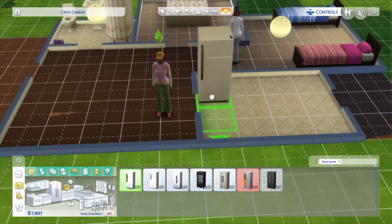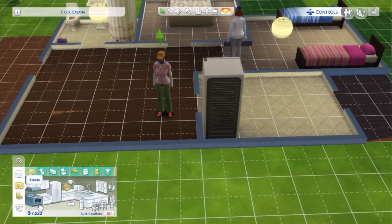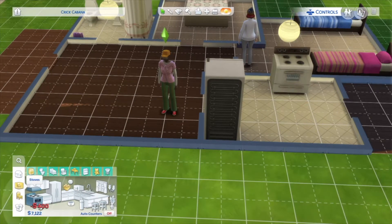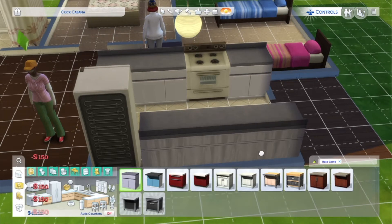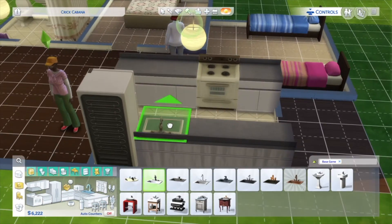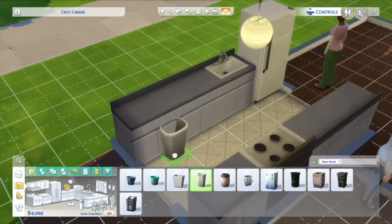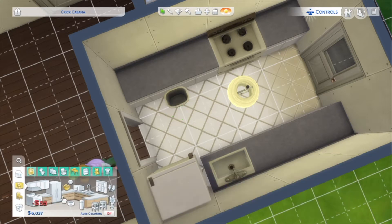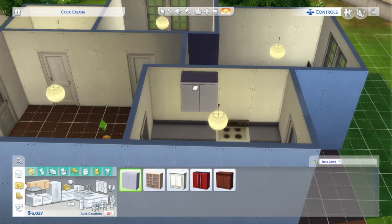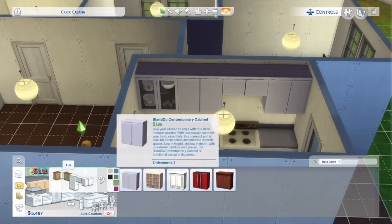Yeah, we've got a full kitchen and everything. You don't really need to upgrade anything — it's all functional and it all works fine. It's mostly just about aesthetics if you want to change how it looks. And if you want to re-upload it on the gallery and you've renovated it, just give me credit. I don't mind.